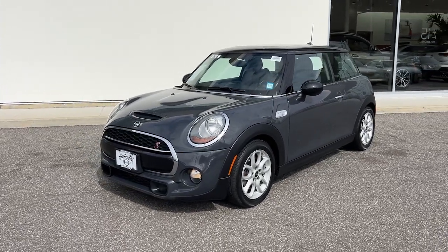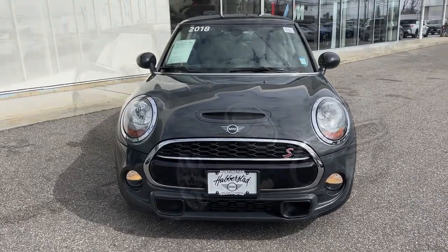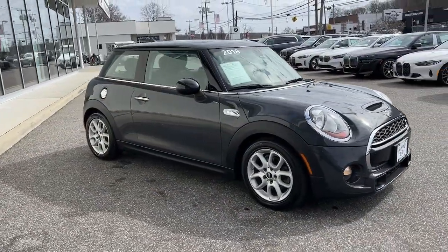Go home happy with the 2018 Mini Hardtop. With less than 60,000 miles on the odometer, this vehicle provides excellent value.